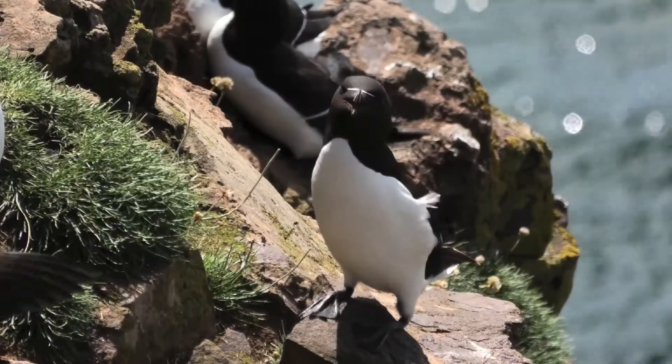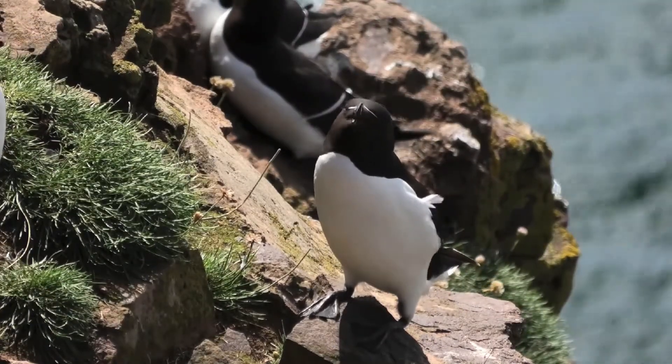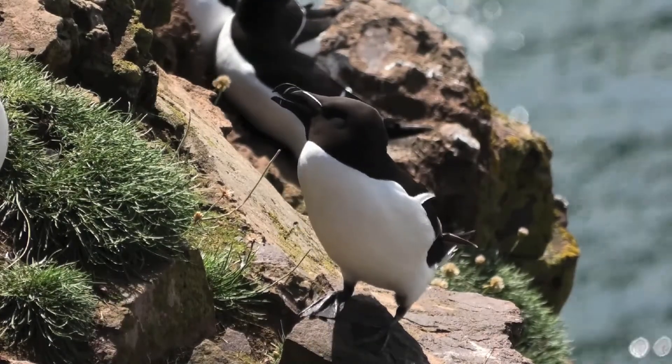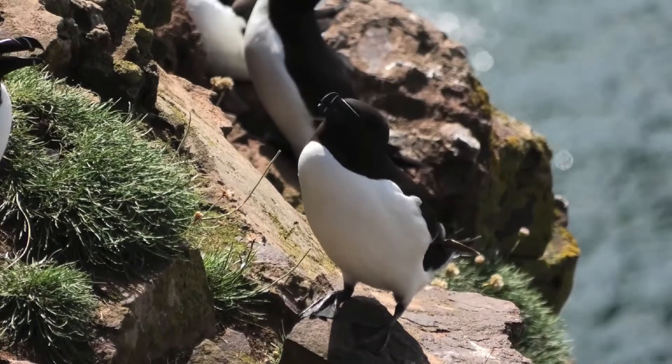The male and female take turns to incubate the egg, which hatches after 35 days. Both parents feed the chick for a further 17 to 23 days before it fledges.